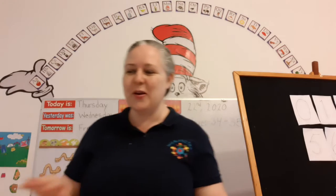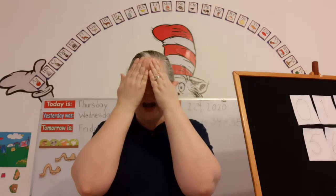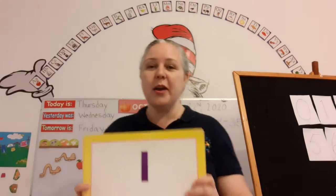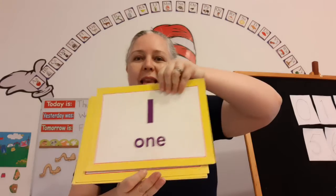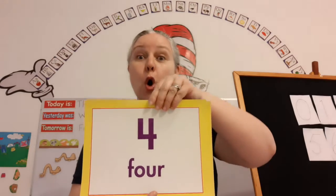Good job! You're amazing. Okay, now close your eyes. Open your eyes! Let's review our numbers. One, two, three, four, five.